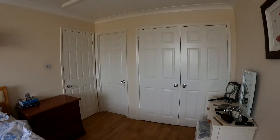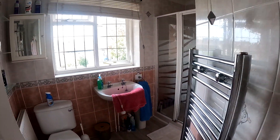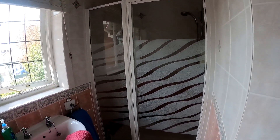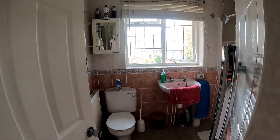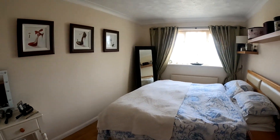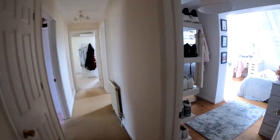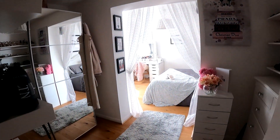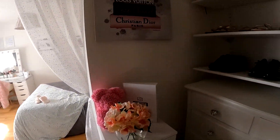We also have two en-suites up here on the first floor of the property with the four bedrooms. This is the first of the two en-suites — a wonderful shower room with a window overlooking the rear garden, and you've got the loo and the sink unit as well. The next bedroom is quite an impressive-sized room with a wonderful dressing room area, a nice practical feature to have.